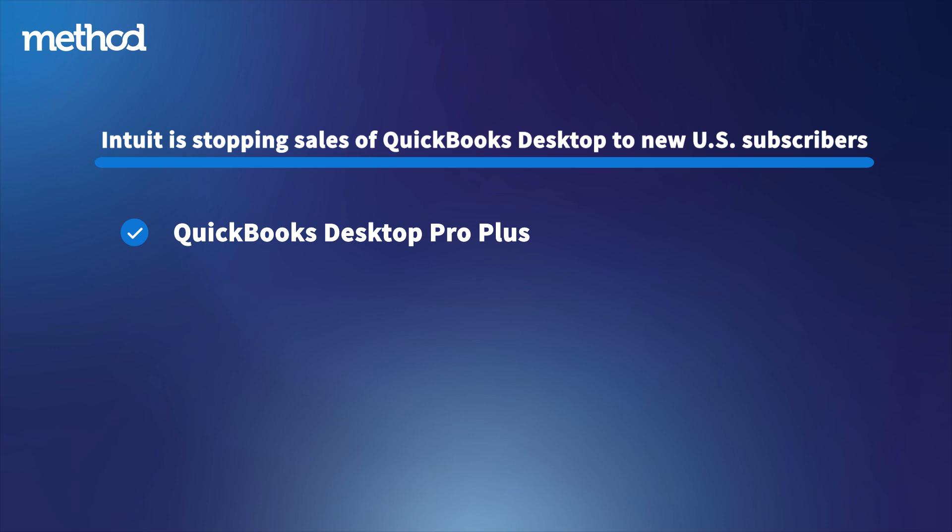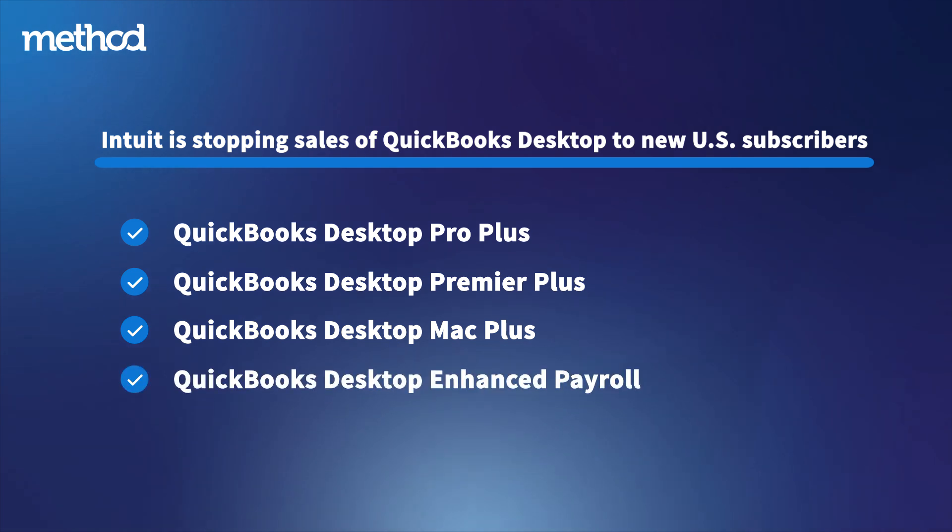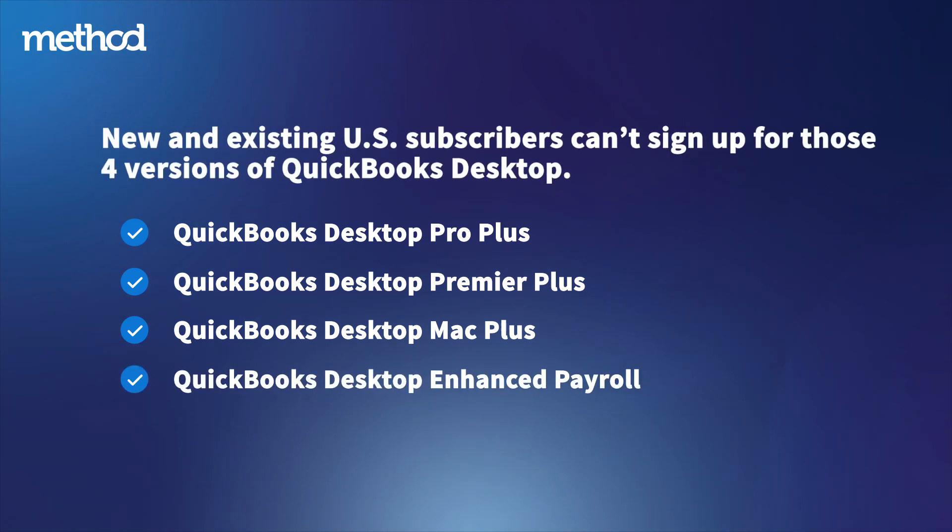Those four versions are QuickBooks Desktop Pro Plus, QuickBooks Desktop Premier Plus, QuickBooks Desktop Mac Plus, and QuickBooks Desktop Enhanced Payroll. That means new and existing U.S. subscribers — meaning those who do not already use those four versions of QuickBooks Desktop — can't sign up after September 30th, 2024.